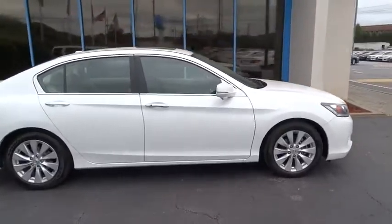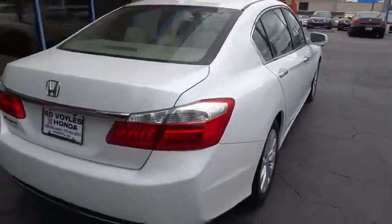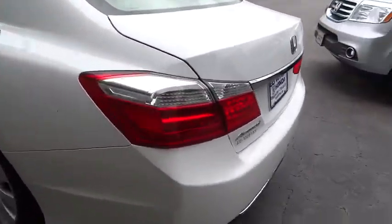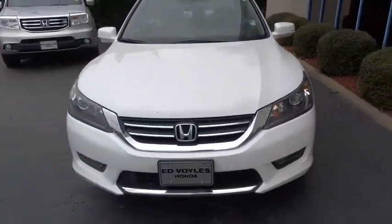The 2014 Honda Accord. Ingeniously simple, yet overflowing with luxury and technological creativity. All that and more in the Accord. This vehicle has less than 65,000 miles. Here are some of this vehicle's great options.